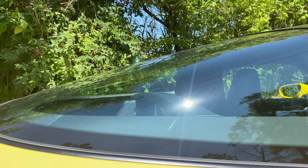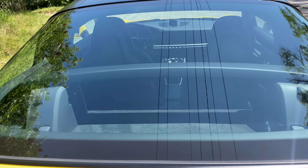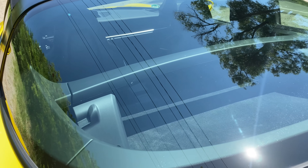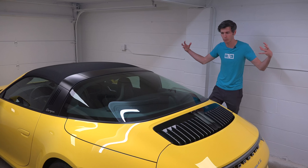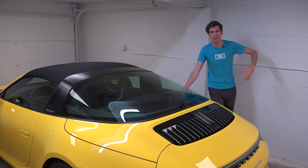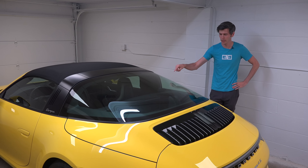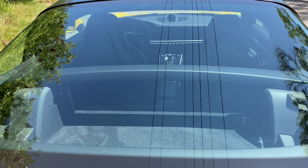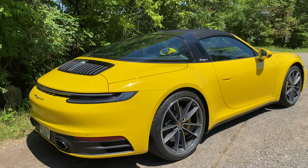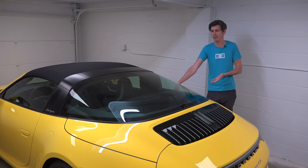I'm a big fan of big glass, and it seems so often on modern cars we've decided that glass is no longer aesthetically pleasing. So we make the windows and windshields as tiny as possible and have this super sleek modern-looking car — except the driver can't see anywhere. I really appreciate when companies can combine a big piece of glass like we see right here with a car that is also aesthetically pleasing, because visibility does matter and it should matter.